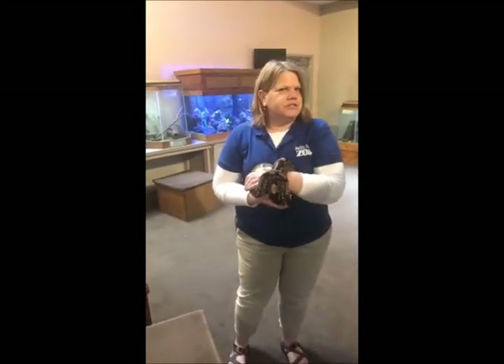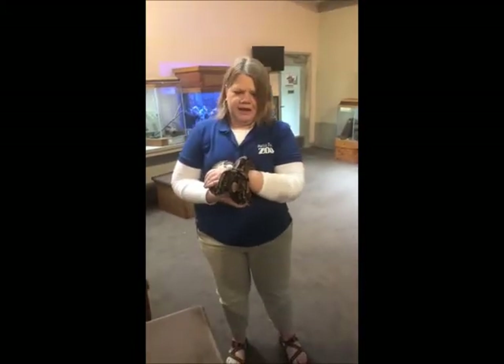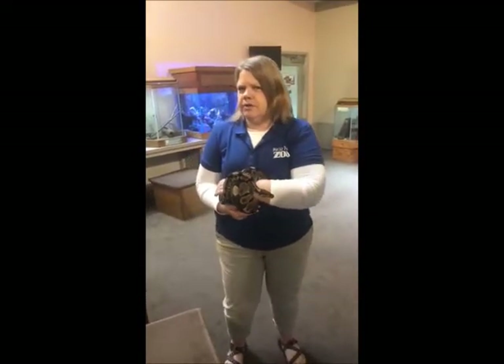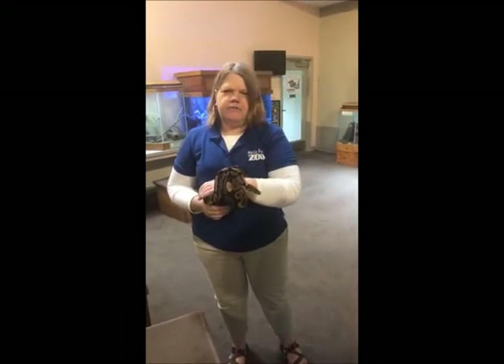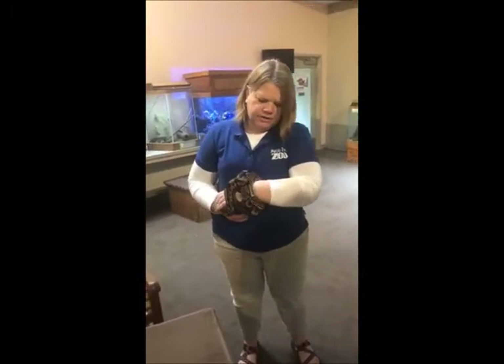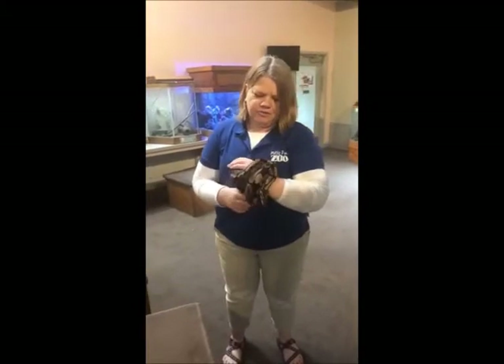I know some of the questions are going to be: what is the lifespan of a ball python? Well, somewhere between 30 and 40 is very typical. So they're getting very close to that top range, but they're in great health, really good condition, really great attitudes.